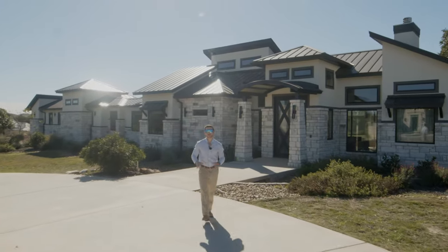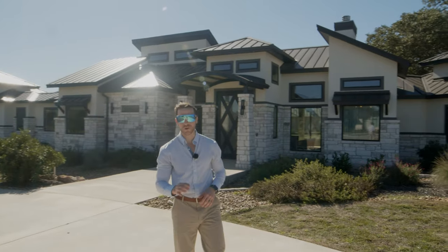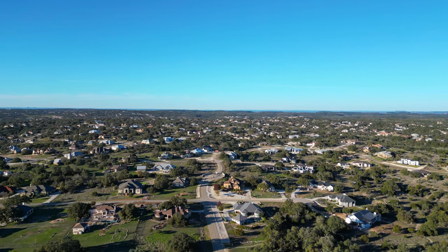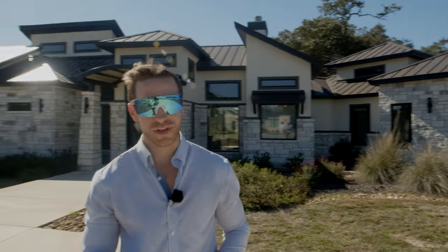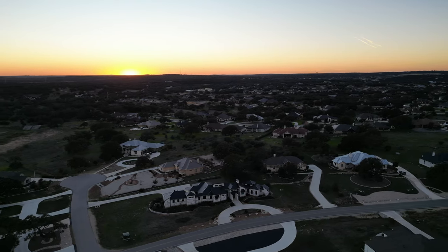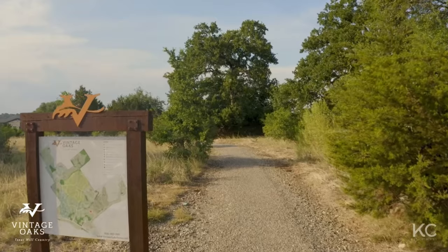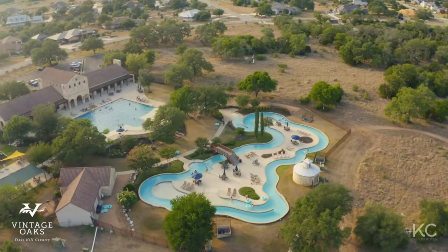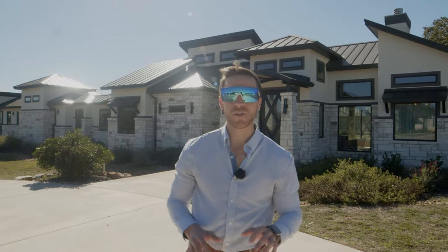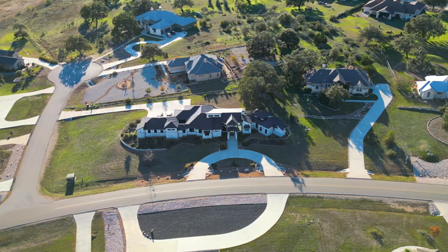The Vintage Oaks community has been a highly sought-after neighborhood for the last 20 years. This master-planned community boasts nearly 4,000 acres of luxury home sites and truly represents what the Texas Hill Country is all about. Just imagine living inside a neighborhood that has nothing but beautiful scenery, world-class amenities, and endless wildlife to observe. This is exactly what the Vintage Oaks neighborhood has to offer.